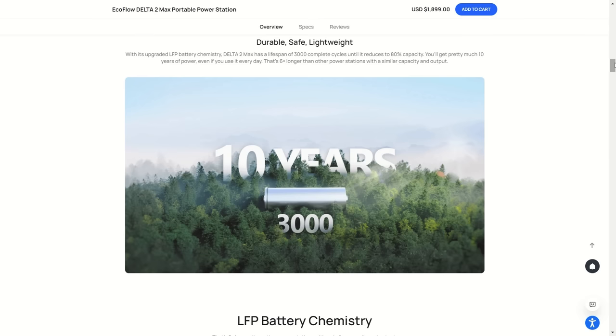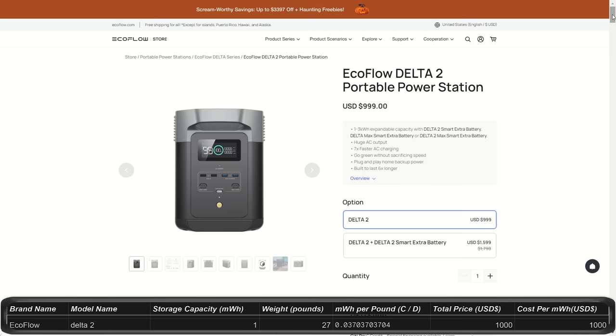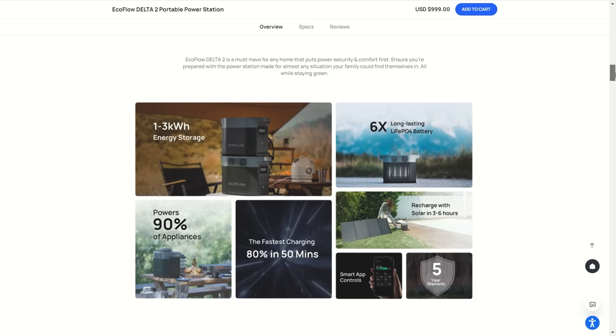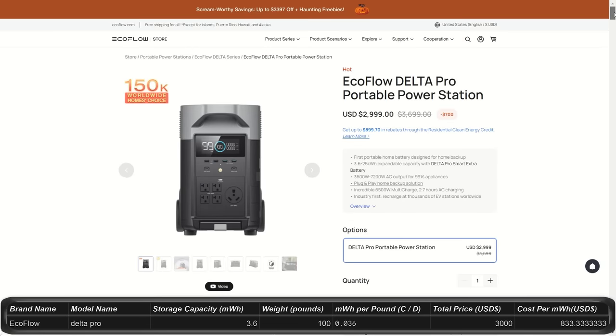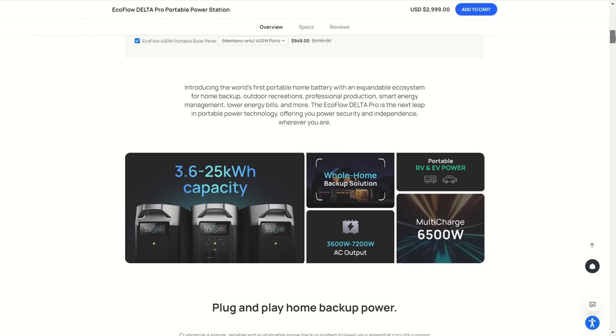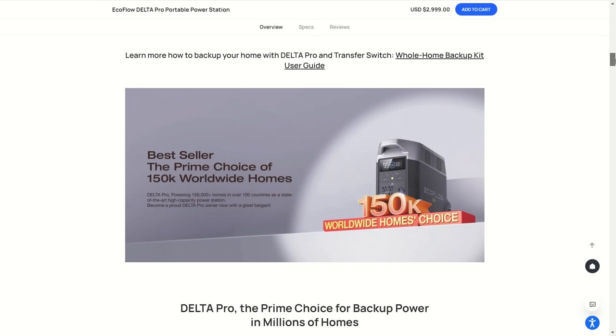In the Delta series: the Delta 2 Max is a 2 kilowatt hour power station for $1,900 with an optional upgrade to 6 kilowatt hours by adding up to 2 expansion batteries. It outputs 2,400 watts with a 4,800 watt peak and weighs about 50 pounds. It features outlets on multiple sides so you're not always fighting for room to plug things in. The Delta 2 is a step down at 1 kilowatt hour for $1,000, upgradeable to 3 kilowatt hours, with 1,800 watt output peaking at 2,700 watts and weighing 27 pounds.